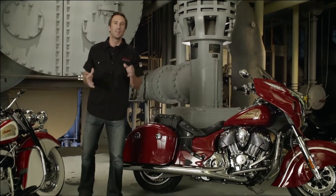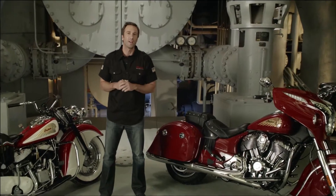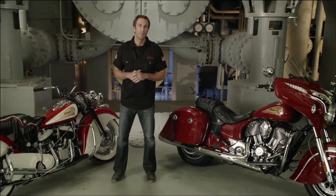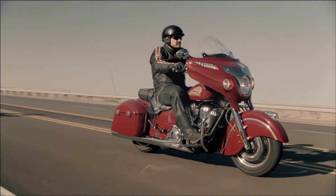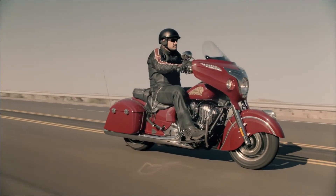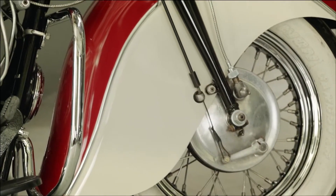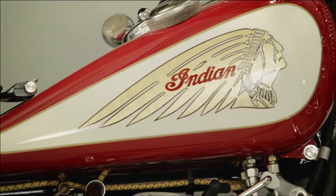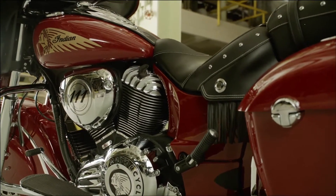Introducing the model year 2014 Indian Chieftain — the first ever Indian motorcycle hard-bagger with a full fairing. A new look with the same soul of Indian motorcycle. Compare the 2014 Chieftain with a 1940s era Chief and you see the Chieftain stays true to the brand's heritage and includes several new features for the first time on an Indian motorcycle.